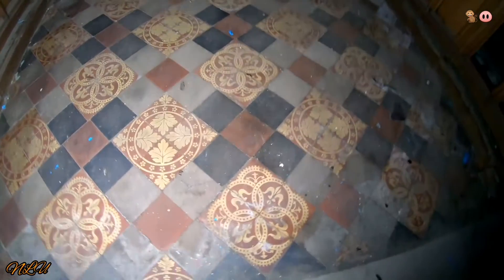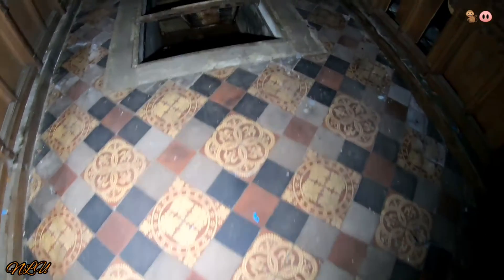It does baffle me — if you're going to close churches down, fair enough, but at least strip everything out and sell it, or give it to another church, another parish. Anything as opposed to just leaving it to vandals. It's absolutely madness. Look at the floor — the tiled floor. That is gorgeous, that is absolutely gorgeous.